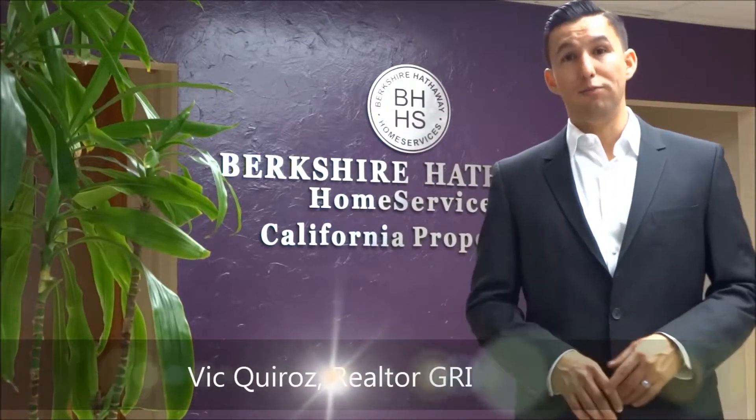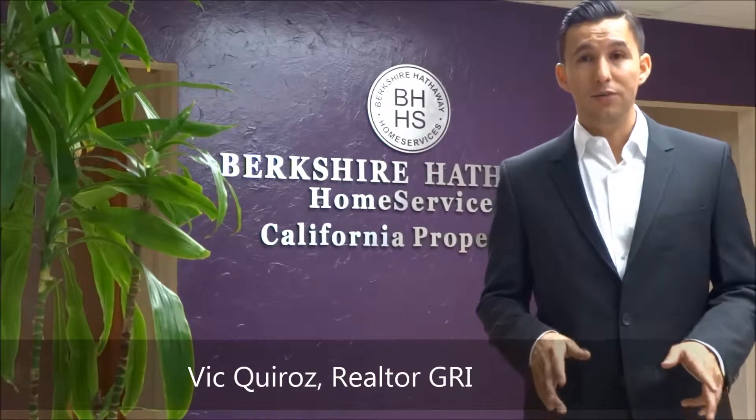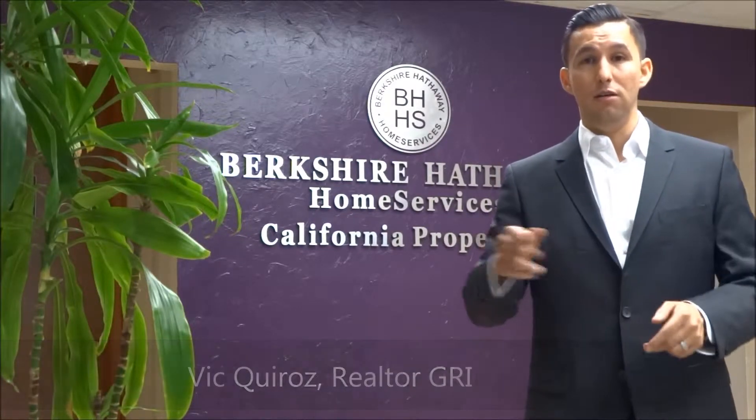Hi guys, Victor Kuros, Berkshire Hathaway Home Services, and today we have 10 tips for you sellers out there when selling your home. So 10 tips for you sellers when putting your property on the market.